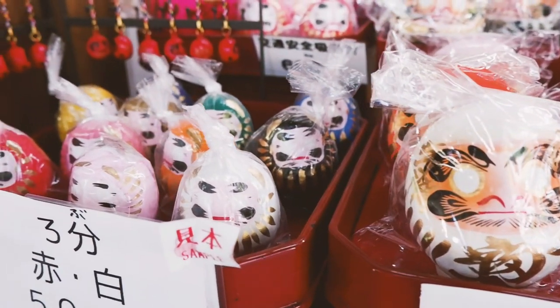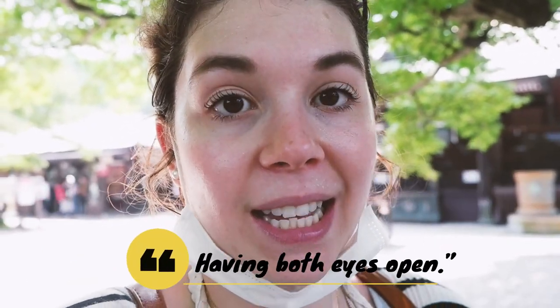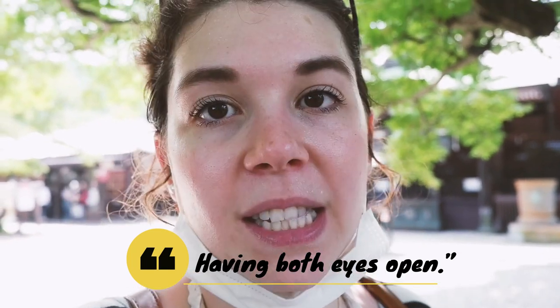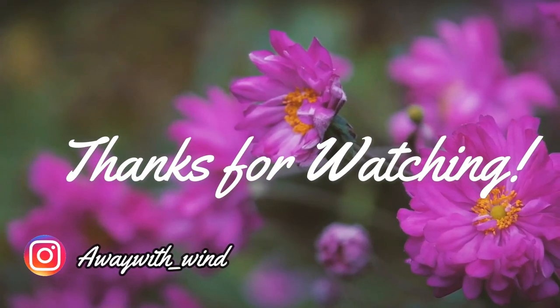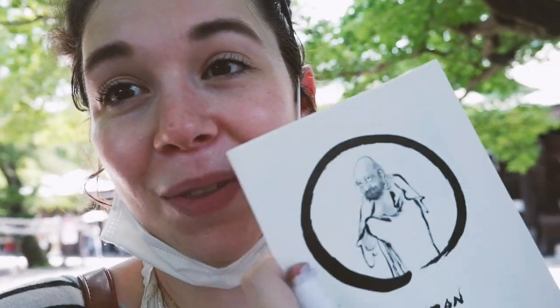One really cool thing I learned here is that a lot of the Darumas you can purchase don't have eyes — their eyes are blank. When you purchase one, you paint in the left eye with a goal in mind, and when you complete that goal or that wish is fulfilled, you paint in the right eye. The saying of a Daruma with open eyes in Zen culture means the attitude towards success and wholeness, which is interesting. Thanks for watching — if you liked the video, please remember to like, comment, and subscribe. As glad as I am that there are English pamphlets everywhere, I'm honestly just glad I can use them as fans because it is so, so hot.